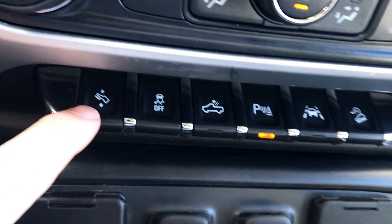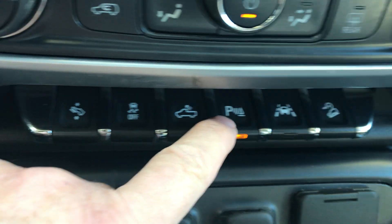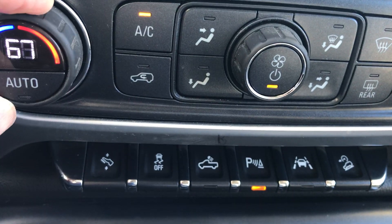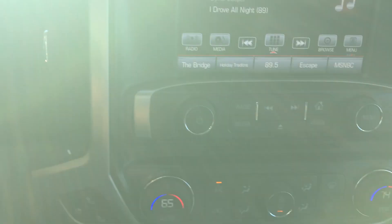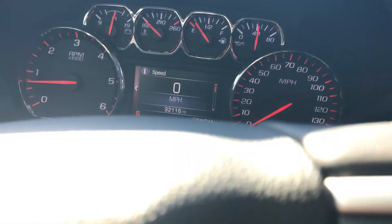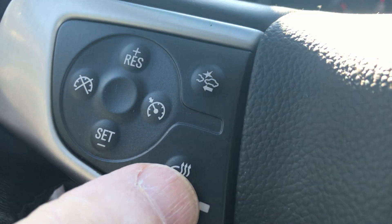It has a power pedal for taller or shorter people. It does have backup sensors and lane keep assist. You would have dual-zone climate control where you can adjust the temperature per side. There's a power outlet if you want to plug in a computer or something like that. All your controls are right here on the steering wheel. This truck right now has just over 92,000 miles on it. It also has forward collision alert and a heated steering wheel.